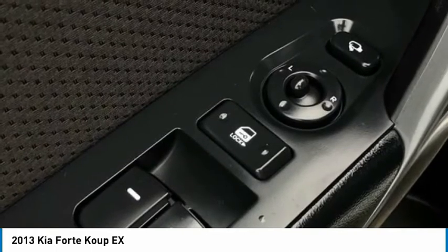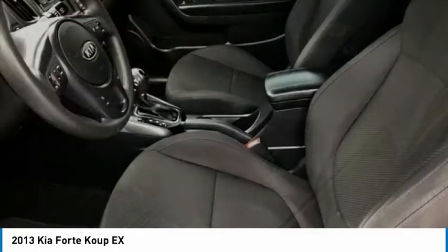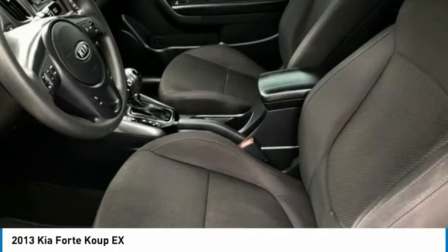Tilt steering wheel, traction control, trip computer, turn signal indicator mirrors, variably intermittent wipers, wheel locks.